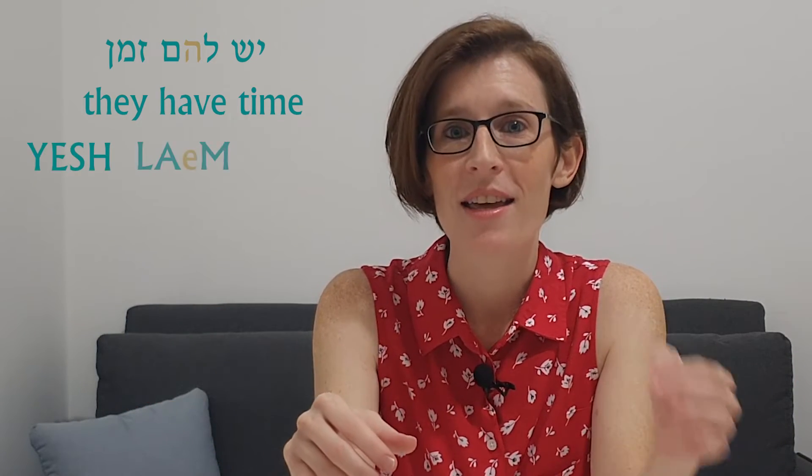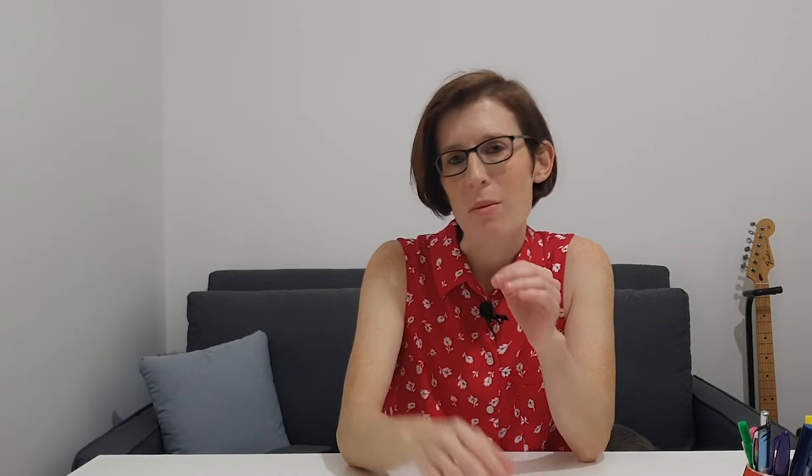Yesh la-em zman — they have time. Notice that I'm not turning the Hey into an Aleph. Be careful not to do that. I'm not saying la-em. I'm saying la-hem. There's a subtle but important distinction there.